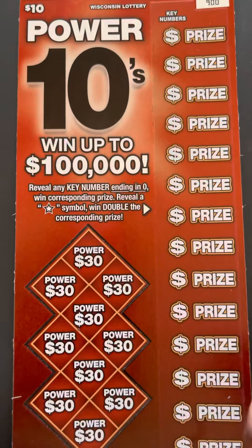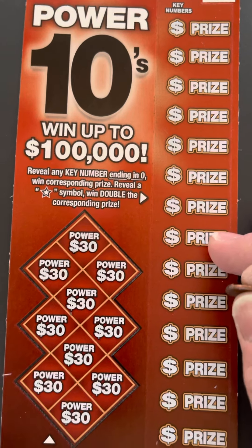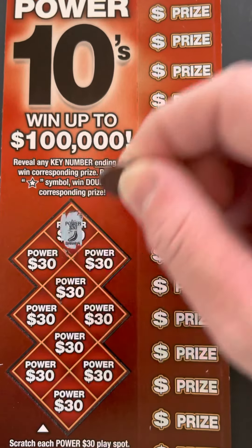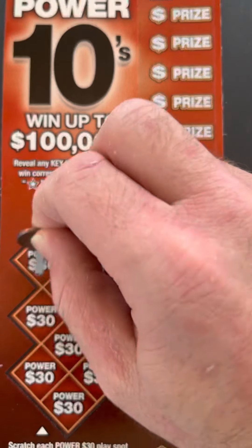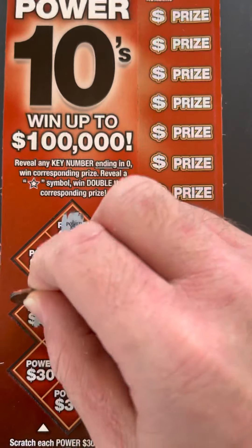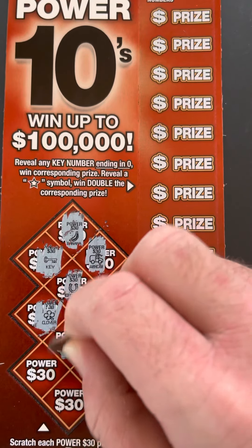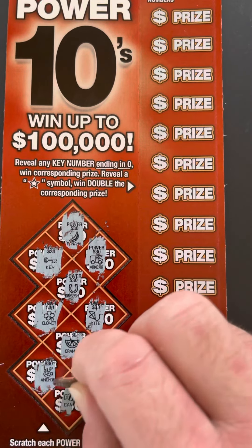And the last one, the Power Tens. I tried this before — I didn't really hit anything really good, I think $10 maybe $20. I didn't play that many times, so I'll scratch the power spots first. Banana, car, key, horseshoe, clover, kite, orange, anchor, rainbow, and candy.